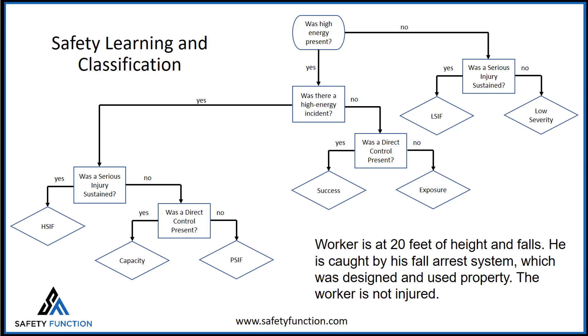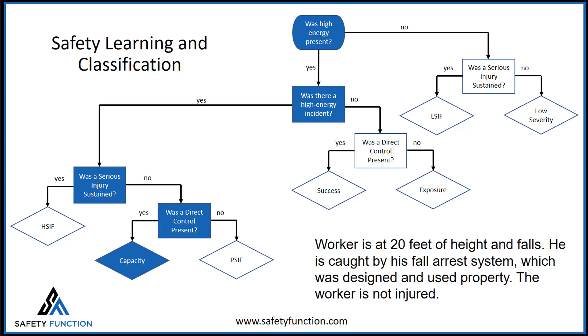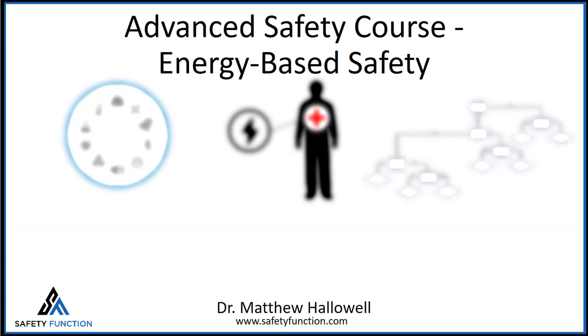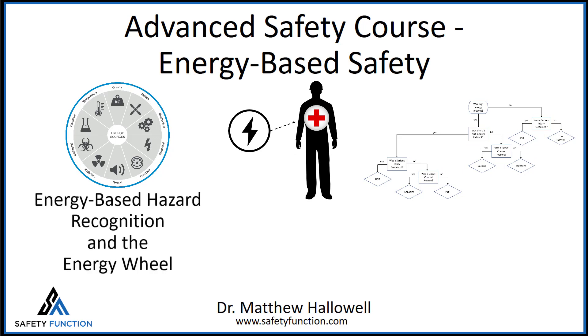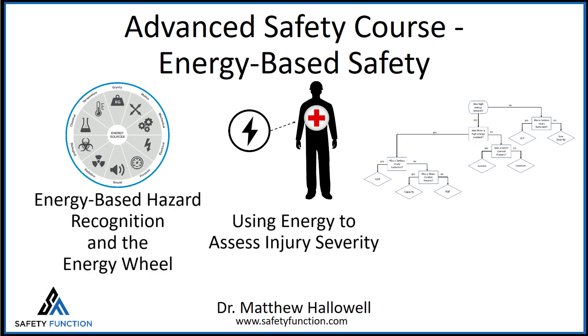The last lesson in the block provides a framework to identify, categorize, and learn from different safety observations or event types. This new classification system provides commonality in the terminology we use and provides a clear path to use incidents, observations, and audits to learn and improve upon our safety assessments. These three lessons make up the energy-based safety block of the course. You will be better prepared to identify hazards, assess the likely severity of an incident, and define and track incidents and observations from the field.